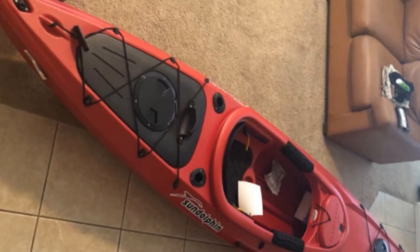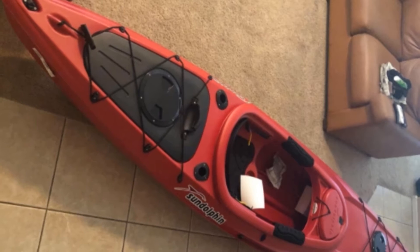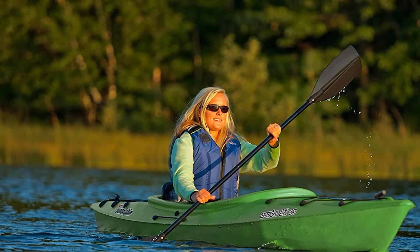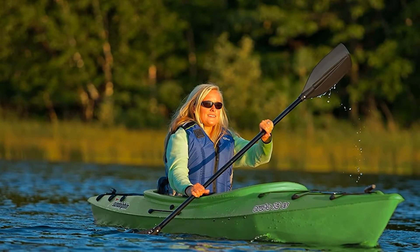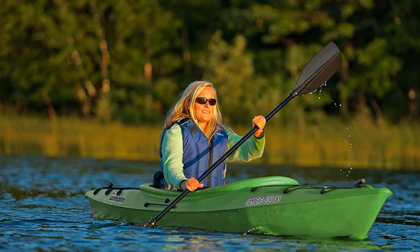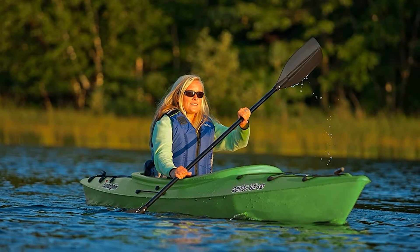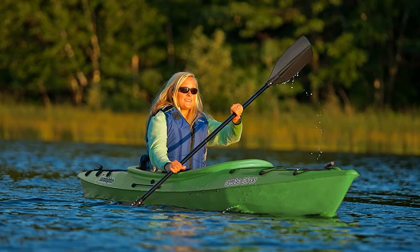For those looking to include fishing on their camping trip, the Aruba comes with two flush-mounted rod holders in the hull, allowing you to effortlessly combine kayaking, fishing, and camping into one. The performance of the Aruba is best suited to river travel. On flat or coastal waters, its high rocker and wide hull make tracking difficult.